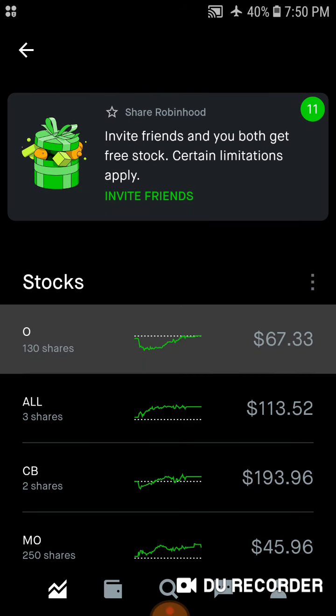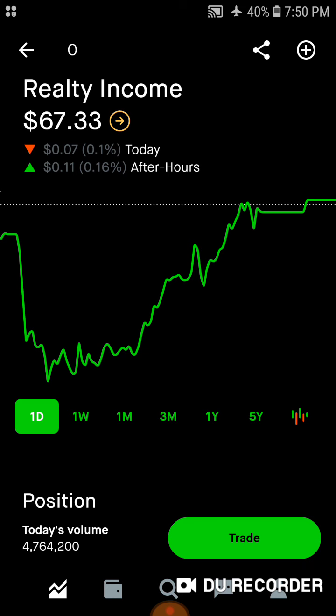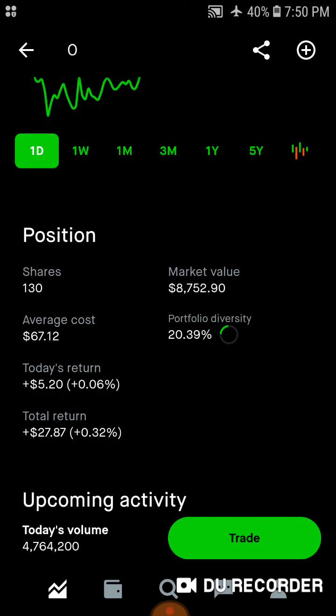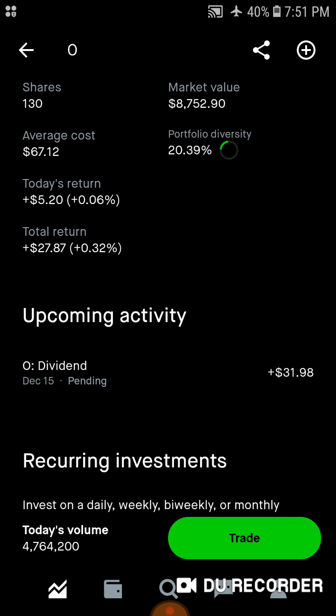Now jumping into the individual stocks and their performance. Starting off with Realty Income, the monthly paying dividend stock. We have 130 shares, $8,700 worth of market value. Average cost is $6,712. 20.4% of the portfolio is in Realty Income. Today we're up $5.20. Total, we're up nearly $28, with a dividend coming in of $3,198 on the 15th.